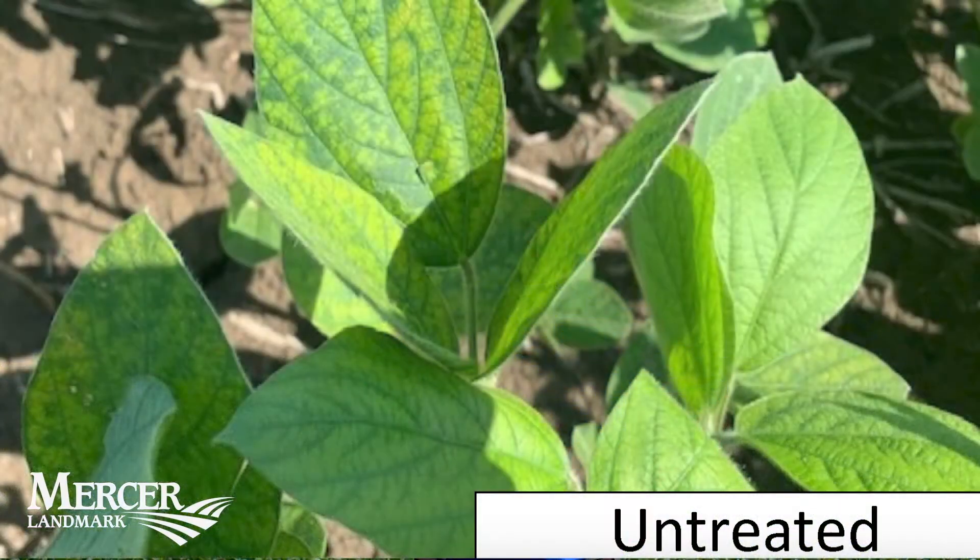I'm Ben Stoller, Mercer Landmark sales agronomist. Last week we saw this field showing signs of manganese deficiency, which is off-colored light green leaves with green veins.